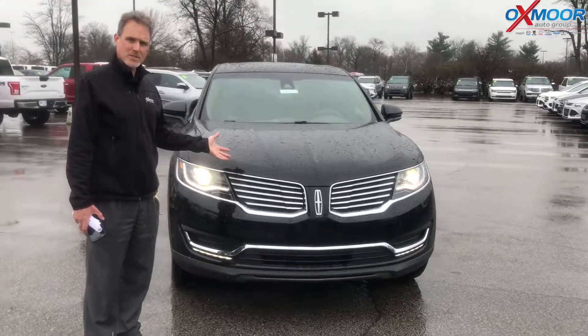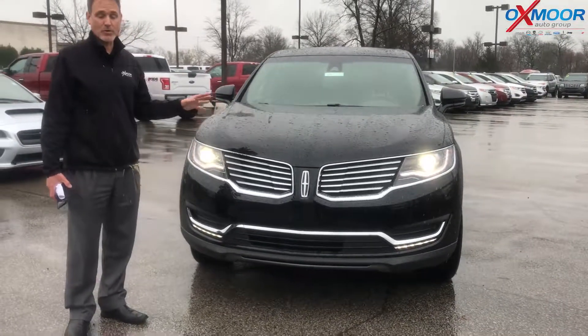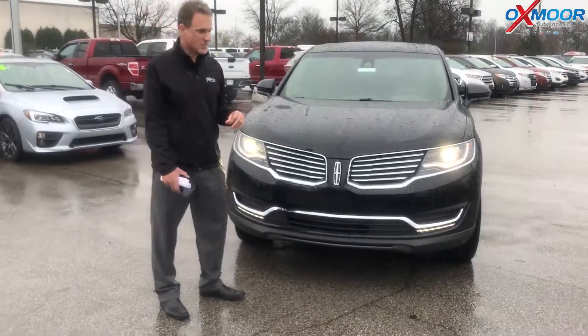A lot of horsepower for this segment, but one nice thing — great gas mileage. 25 miles to the gallon on the highway and 20 overall. Also a very safe vehicle — it's number one in this class for safety.